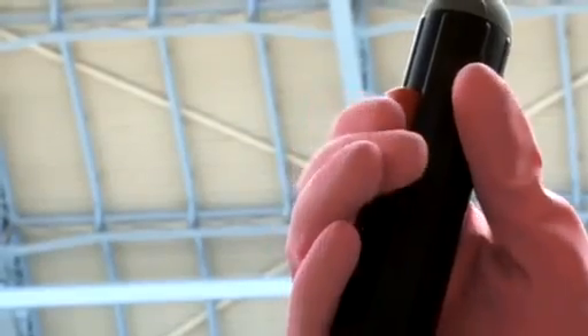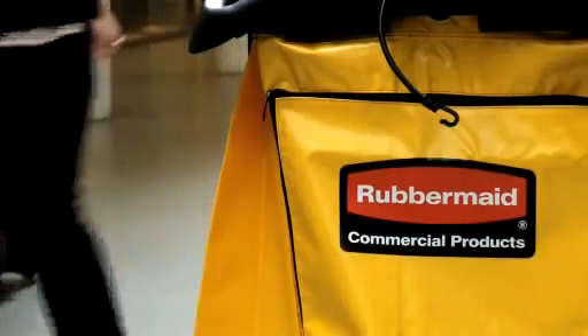Our cleaners love using the Rubbermaid products. They don't have any issues at all, and it's quite evident that Rubbermaid have invested a lot of time and effort to ensure that every handle and every item of equipment that we use from Rubbermaid works well with them, and that makes our job a lot easier. So from our point of view, are we happy with Rubbermaid? Yeah.